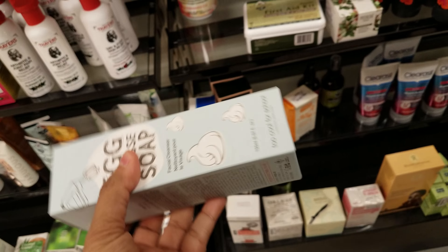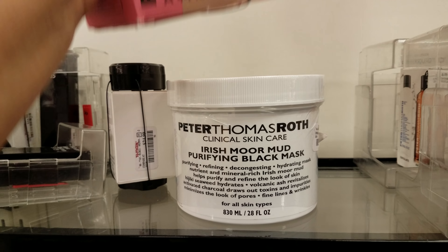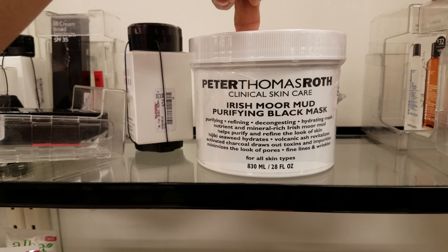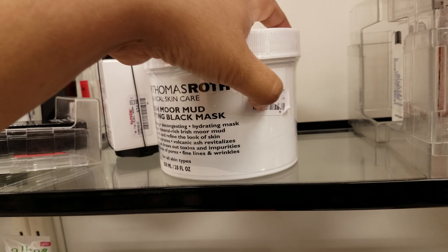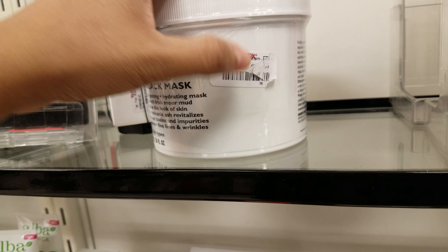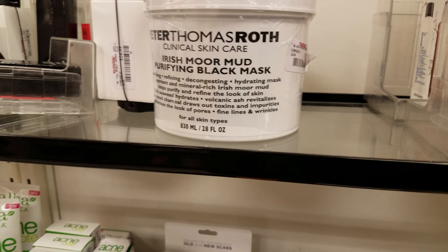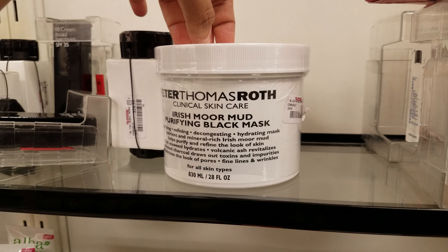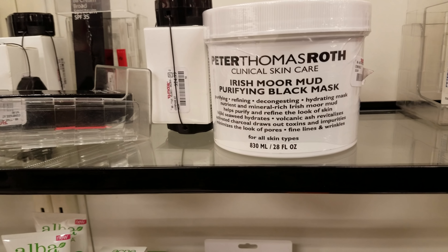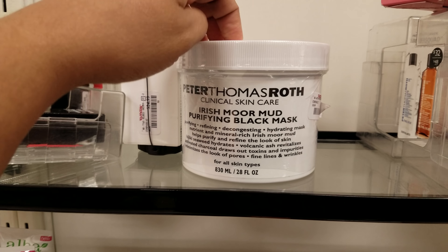Right here we've got Peter Thomas Roth Irish moor mud purifying black mask — the price looks rubbed off. I did hear that this stuff is pretty much just a gimmick — a rip-off — from a dermatologist. You know how they have the gold gel you put on your face? It's just a name, nothing else.